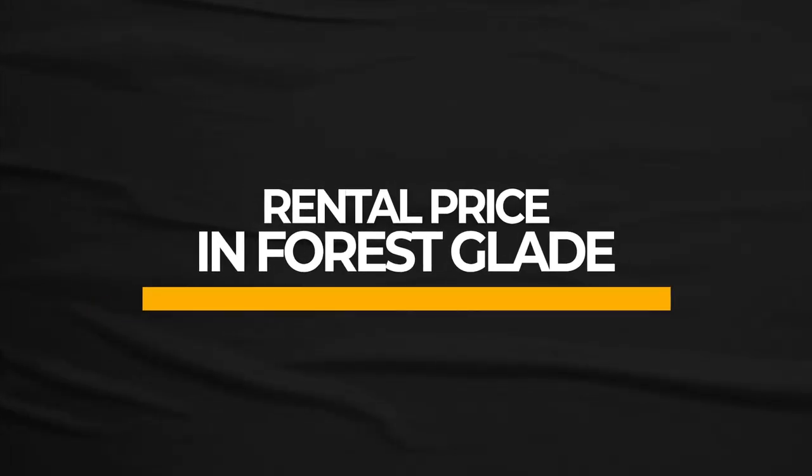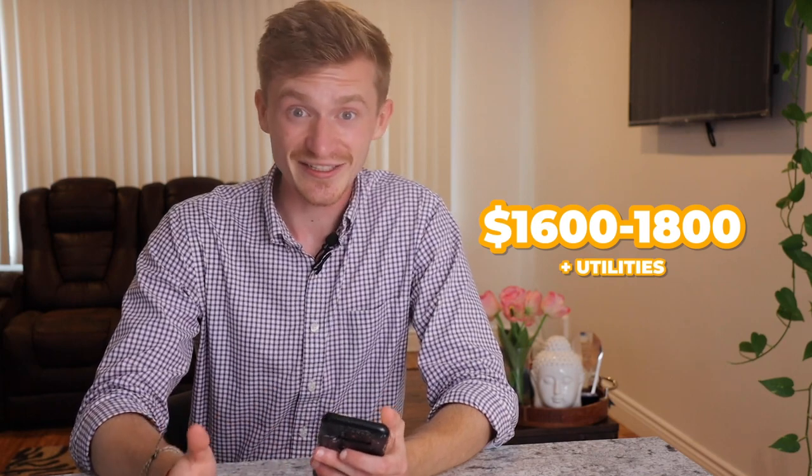You are seeing that price increase happening all over Canada, and Forest Glade is no exception. From an investor perspective, you're going to look at properties here similar to Tecumseh or Riverside. The good thing about Forest Glade is it sits within Windsor, so Windsor's bylaws support affordable housing — converting single-family homes into duplexes or in-law suites. There are a lot of bungalows that fit this conversion criteria. For rents, a standard three-bedroom home can likely get around $1,600 to $1,800 plus utilities.